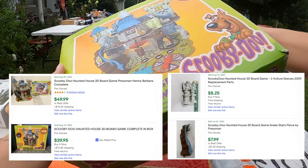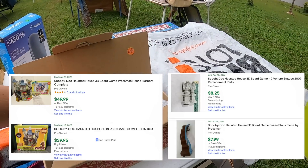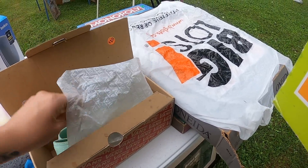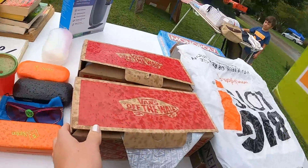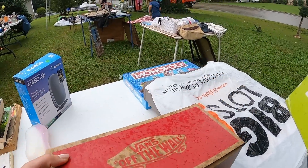This particular Scooby-Doo Haunted House 3D board game is a bit of a bolo. If you can find it complete, it can sell easily for $35 to $45, maybe even up to $50 depending on condition. However, if you find it like this one for a quarter, and even if it's not complete, you can sell each individual piece for around $5 to $8. So there's definitely a bunch of profit hiding in this box.